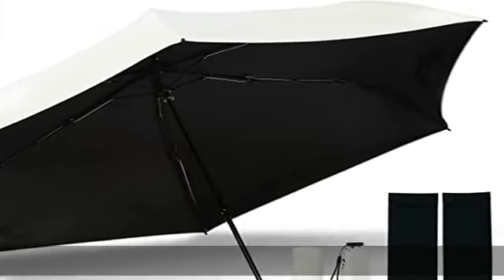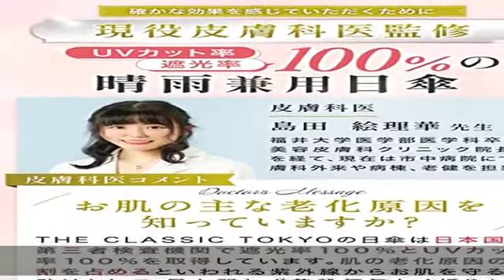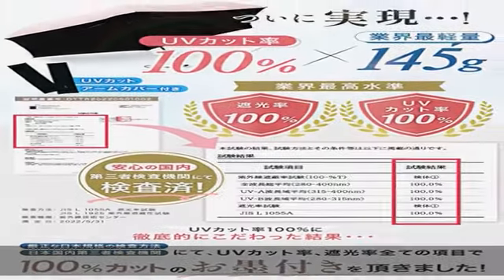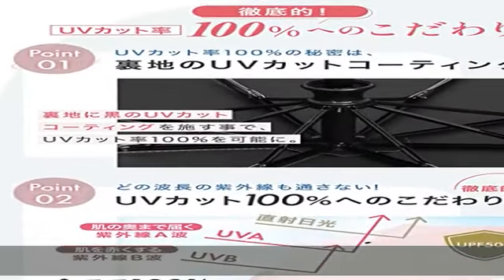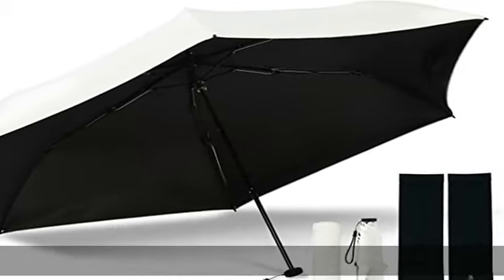About this item: 100% UV protection, certified by Japanese third-party inspection organizations. Certified to 100% UV protection under Japan national standards JIS standard 1925 and JIS standard 1055, certified to 100% light blocking. This is an ultra-lightweight, compact parasol with complete light shield.